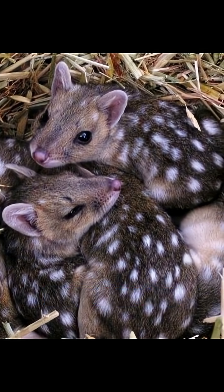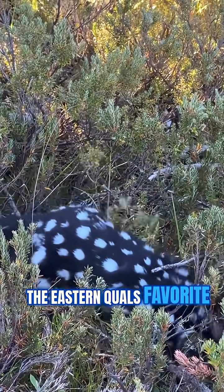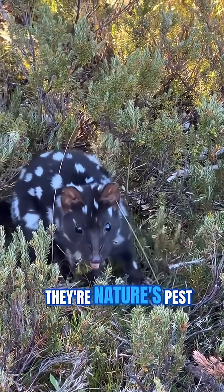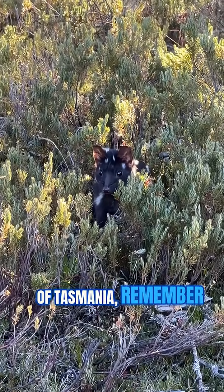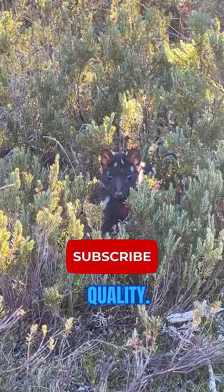Nature can be tough. And finally, while they're skilled hunters — sometimes even taking down rabbits — the Eastern Quall's favorite meal is actually insects. Beetles, grasshoppers. They're nature's pest controllers. So next time you think of Tasmania, remember there's a spotty little predator out there keeping the ecosystem in check: the amazing Eastern Quall.